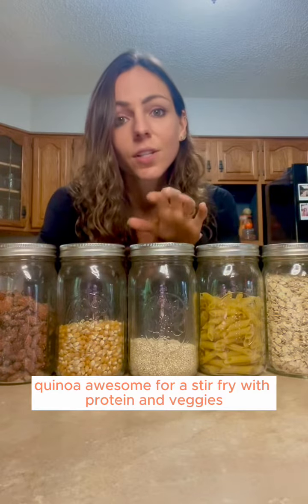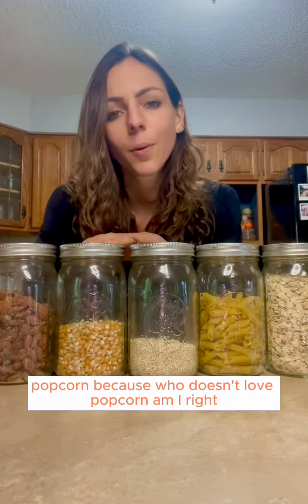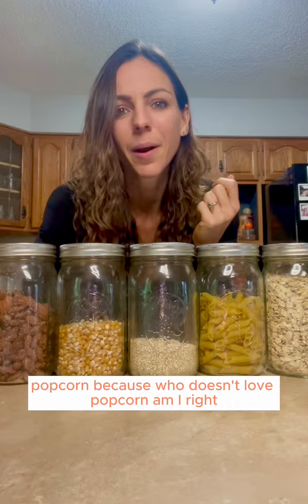Quinoa — awesome for a stir-fry with protein and veggies, or you can throw it on a salad. And popcorn, because who doesn't love popcorn? Am I right?